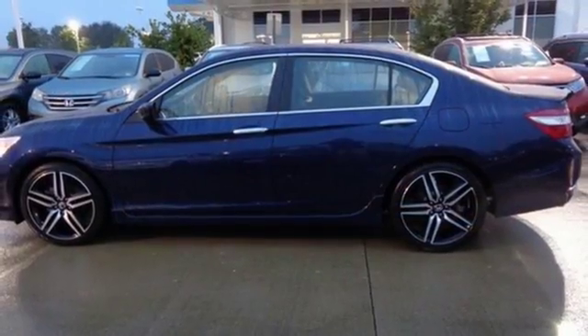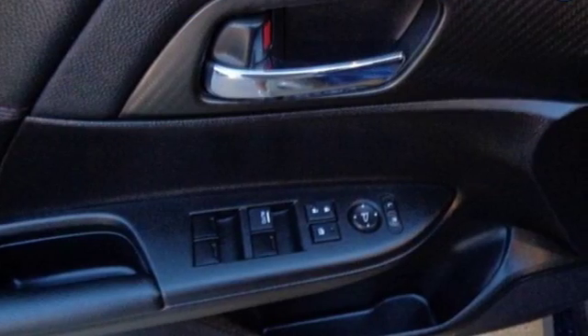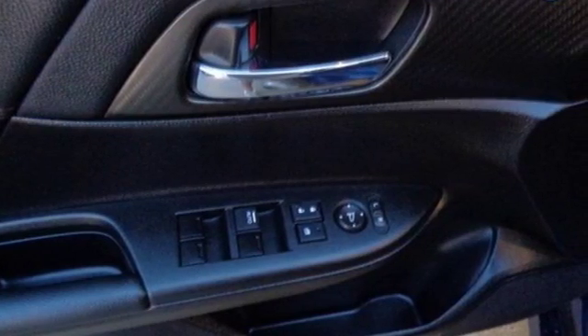Car and Driver adds: the Accord hustles through turns with fog-free steering and little complaint from the tires. It never seems to be working very hard.